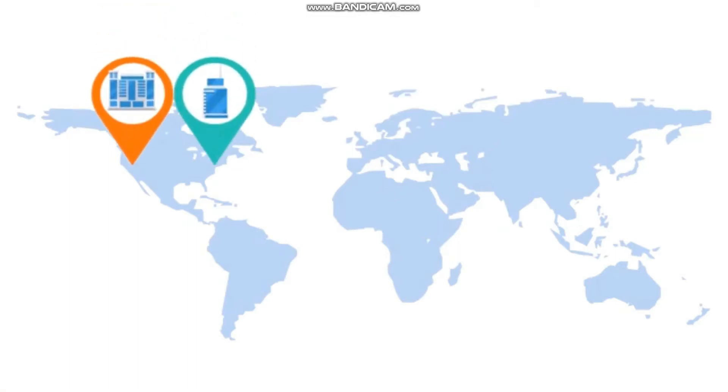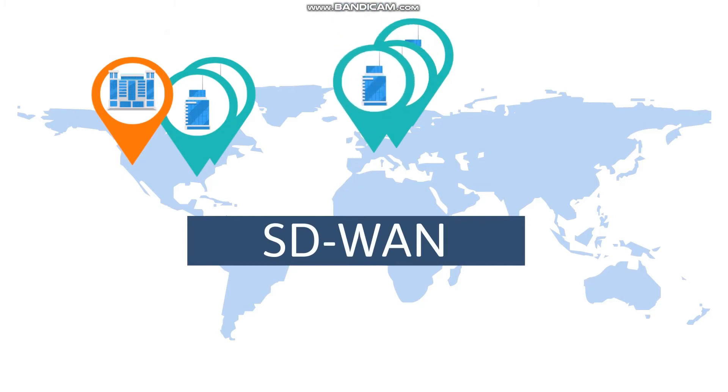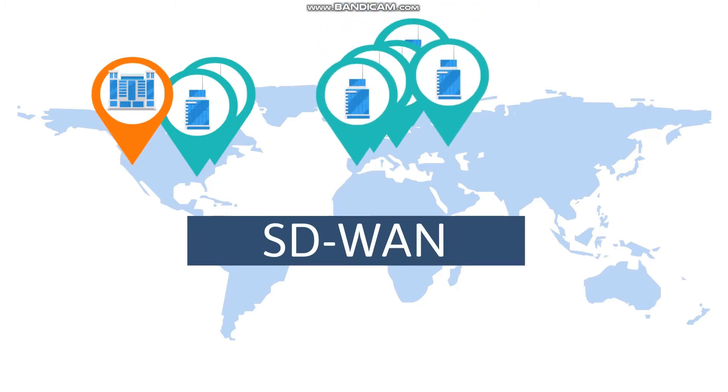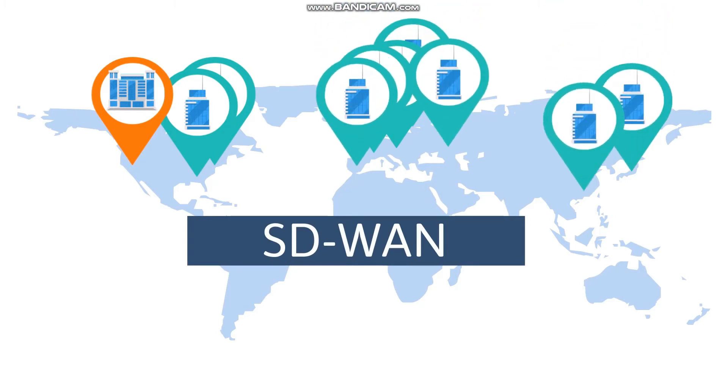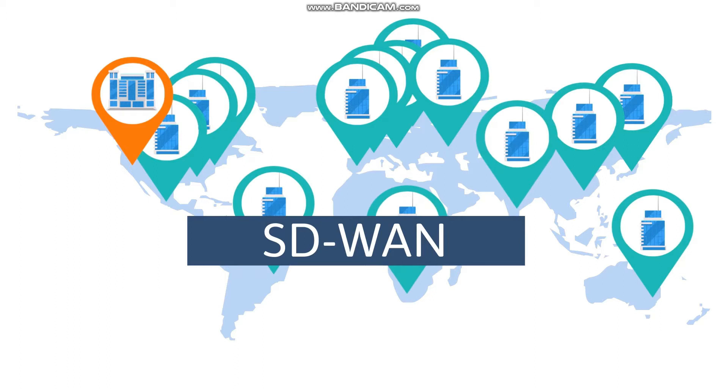Hello. In this lesson, we'll take a look at how organizations with multiple locations have traditionally connected their networks together, and how the growing demand for Internet services and other advances have dramatically altered those networks. Ultimately, through the course of this evolution, networks have become more flexible and efficient. Let's see how this happens.